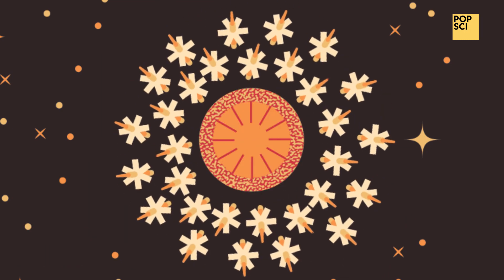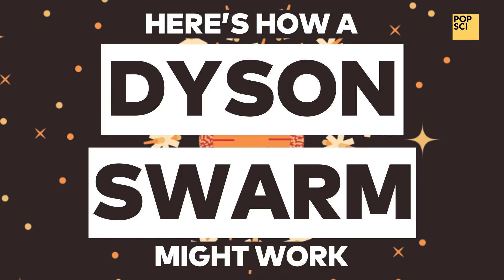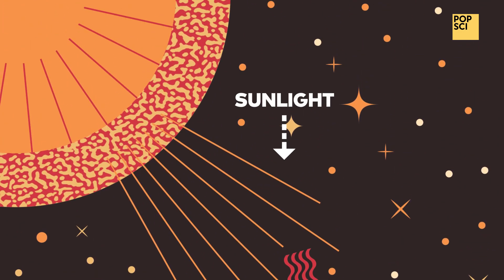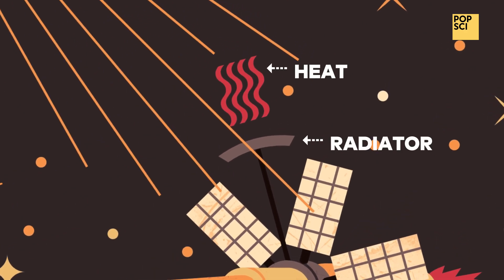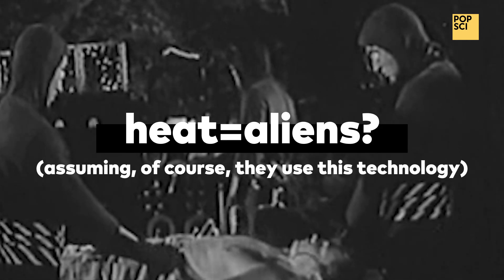One type of Dyson Sphere is called a Dyson Swarm. Tens of thousands of solar panels orbiting a star convert its light into energy. Radiators emit excess heat off the back of the array. Dyson believed searching for heat signatures around distant stars could help us locate alien civilizations, assuming of course that they used this technology.